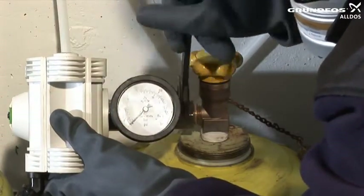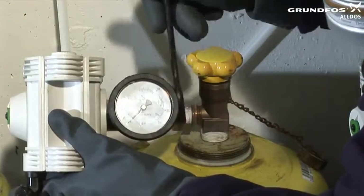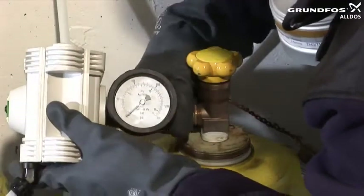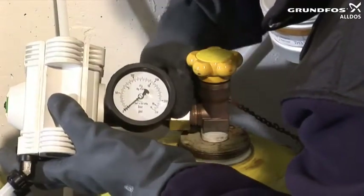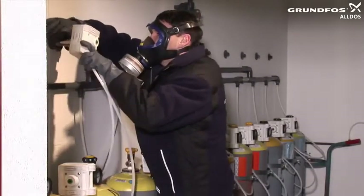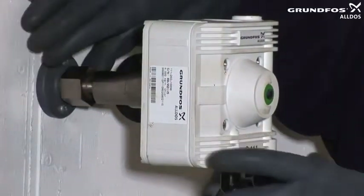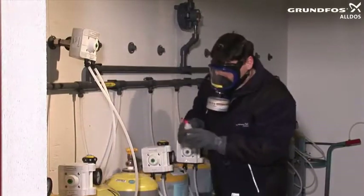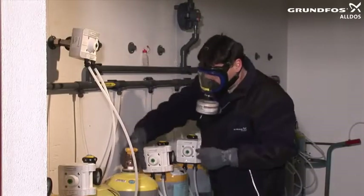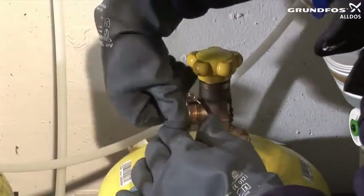Under no circumstances should you remove the lock nut entirely, as this could prevent it from being tightened quickly and easily in the event of a leak. If there is no chlorine gas escaping — that is, if the ammonia test does not produce a cloud — completely remove the armature from the cylinder and put it in a suitable safe place, for example a specifically designed wall fitting. Once the armature has been removed, do another ammonia test to ensure that the cylinder is completely airtight. Screw on the valve lock nut and tighten it with a suitable tool. Carry out another ammonia test to check for leaks.